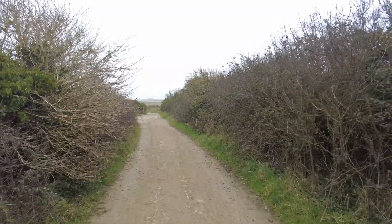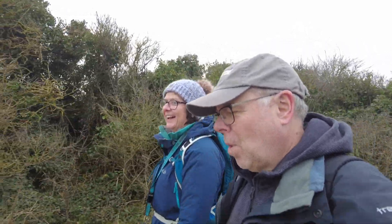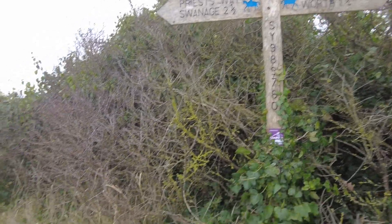It's lovely to be outdoors, isn't it? It's amazing — good for the soul. Fresh air, walking, and it's completely free as well. So we are officially on the Priest's Way, and we're going this way.